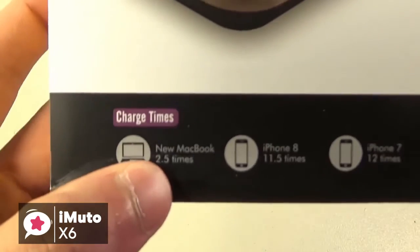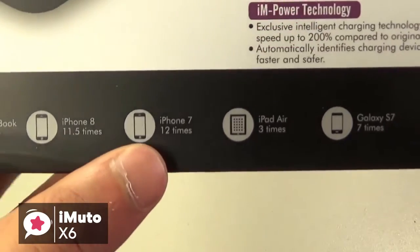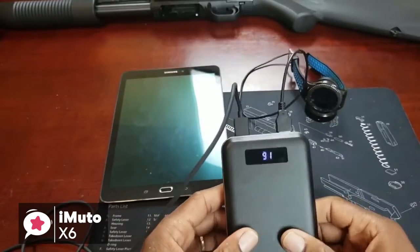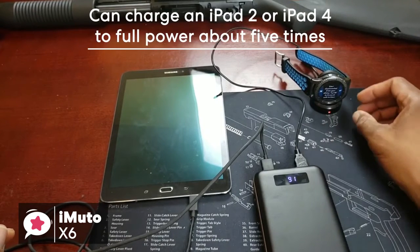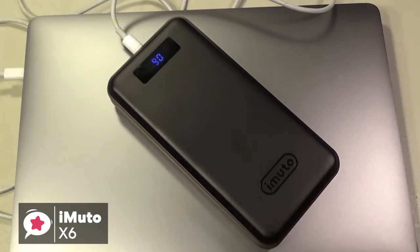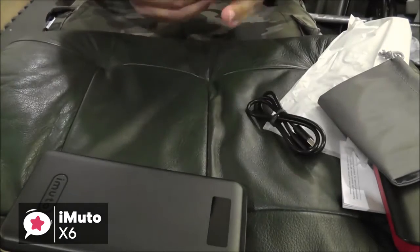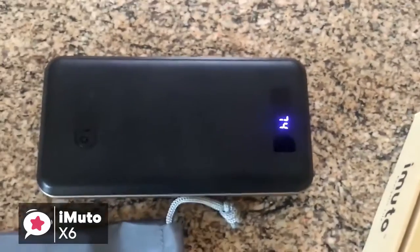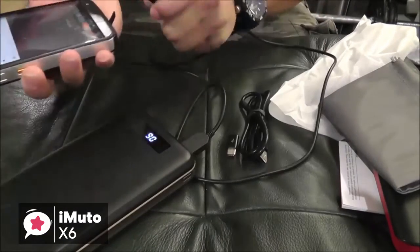With this amount of output power capacity, it's more than enough to charge smartphones multiple times to full power. Even the biggest capacity smartphones, such as the Galaxy S8, can be charged to full power about 7 times. As for larger devices, charging tablets with this iMuto doesn't hold any problems either, as you're able to charge an iPad 2 or iPad 4 to full power about 5 times. With newer MacBooks that use Type-C for charging, it can charge them to full power about 4 times, which is fantastic. To conclude, this iMuto PowerPak X6 Pro is one of the most reliable high-capacity power banks available in the market.